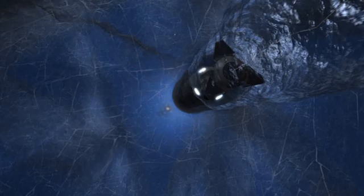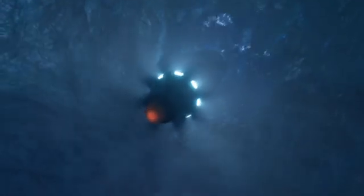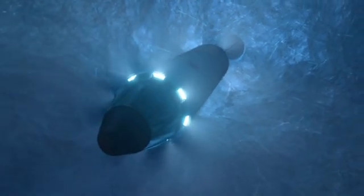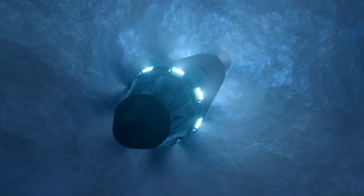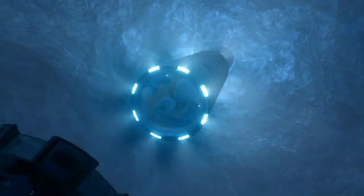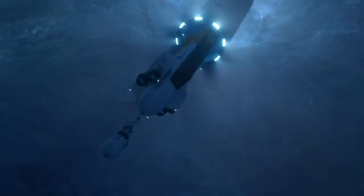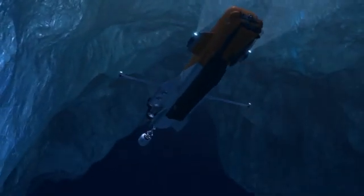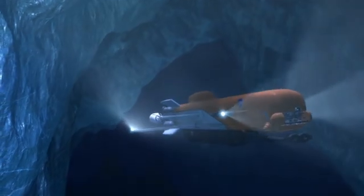Until finally... what are you going to do when you reach the surface of that ocean? You need an AUV — an autonomous underwater vehicle. It needs to be one smart puppy, able to navigate and make decisions on its own in an alien ocean.